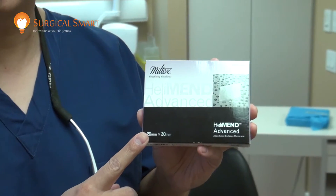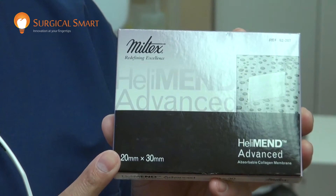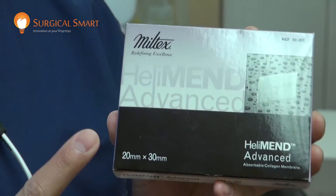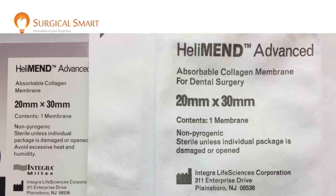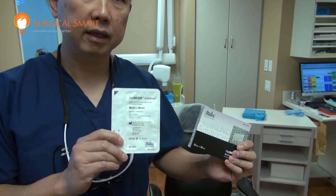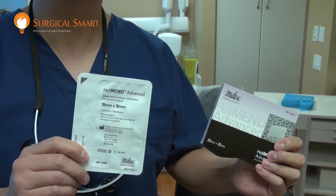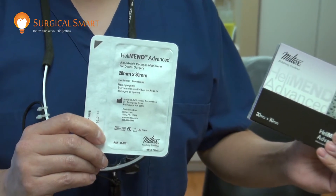It is basically a type 1 collagen barrier. It's a true membrane. Unlike something like type 1 collagen tape, this is a true barrier in the sense that you use this to prevent epithelial downgrowth into your socket. It is a very good product. It lasts about 3 to 4 months of barrier time. Basically, it serves as a barrier to keep the epithelium out of your socket or out of your defect.